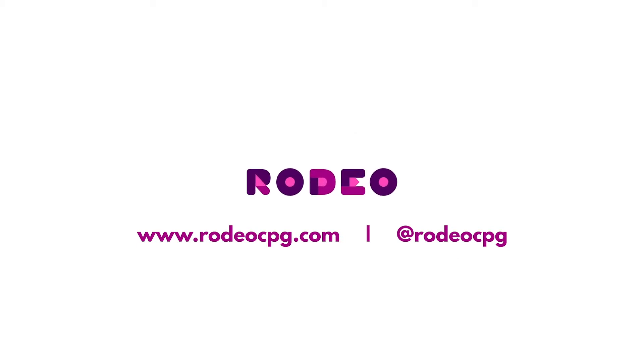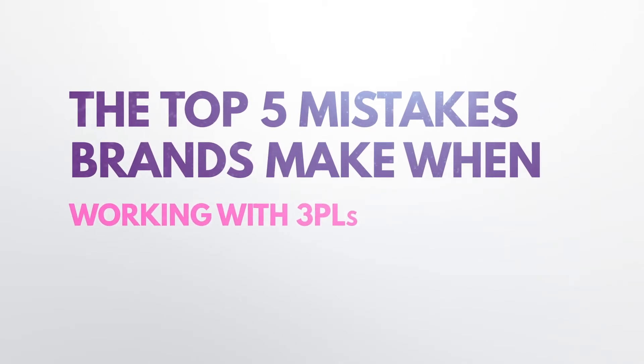Everybody, Adam here, and today we are talking about the top five mistakes most brands make when they work with 3PLs. This video was made with the help of our friends at Ocelot Logistics. Ocelot is a food and beverage friendly 3PL and we'll put their contact info down in the show notes.